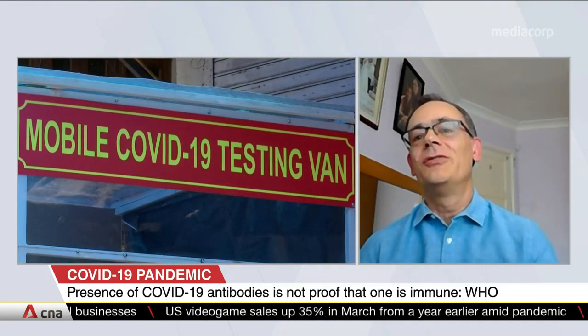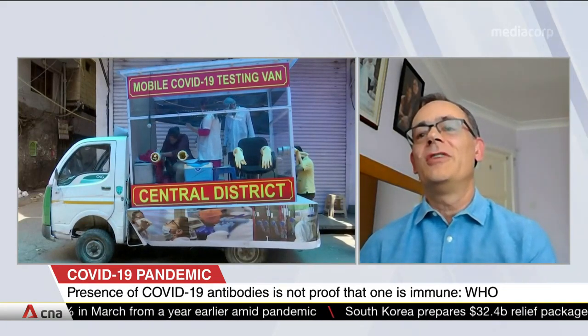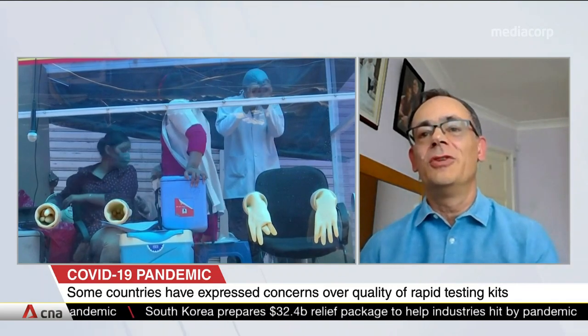A poor test is worse than no test. In the UK, we've recently rejected more than three and a half million tests because their performance meant that they were not suitable for any circumstance that we could work out.